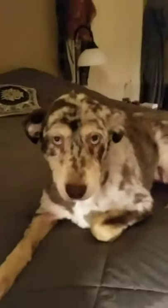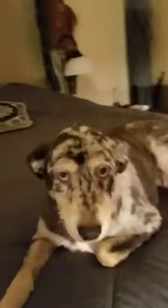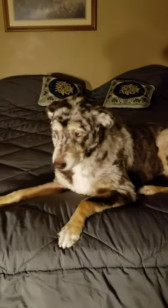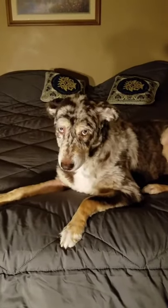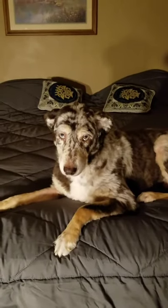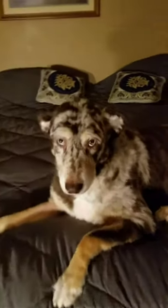My Australian Shepherd Gracie likes the bed too — she's a bit camera shy though. This is still a temporary frame but it's going to be boxed in with beautiful wood. There's my baby — ain't she pretty? She's the most gentle-natured dog I've ever met.